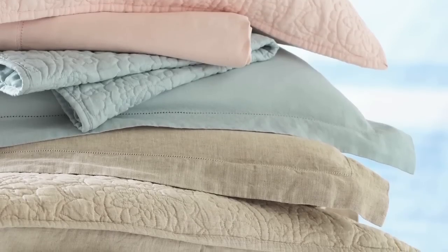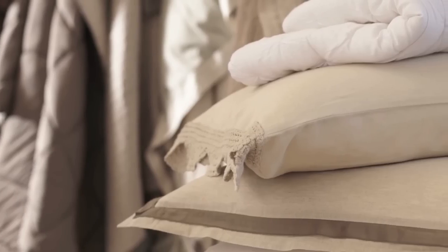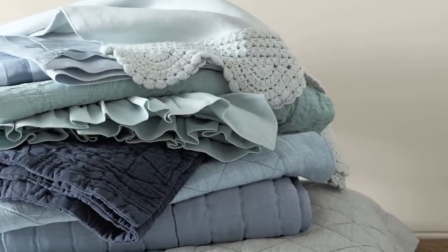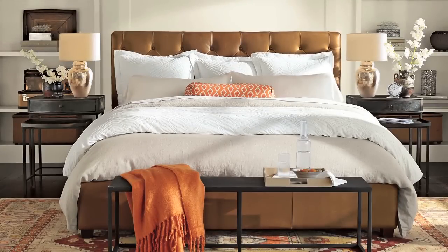A seamless blend of sophistication and handcrafted comfort, this popular collection is the best of both worlds. Offered in a range of colors inspired by nature, each piece is thoughtfully designed to layer with the rest of the collection no matter which fabrics you choose.